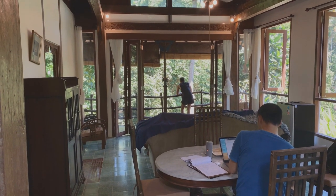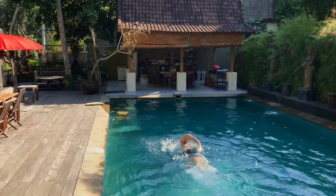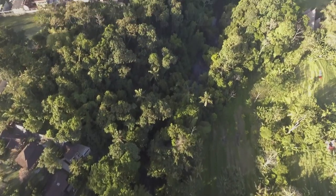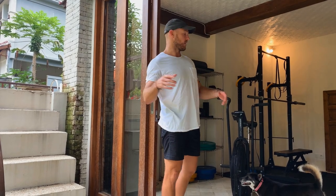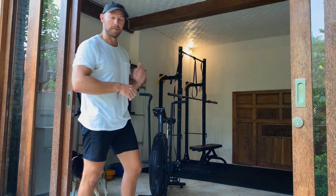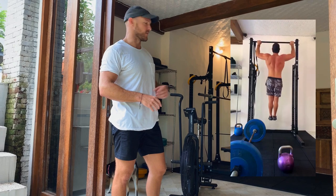The rooms will be either for co-living or workstations. We also have a gym up above, so let's go check that out. This is our fitness center — right now we have an assault bike, squat rack, some kettlebells, and free weights. I'll probably be spending a lot of my time here; I've already been using it quite a bit.